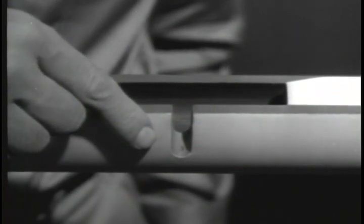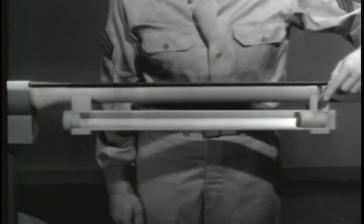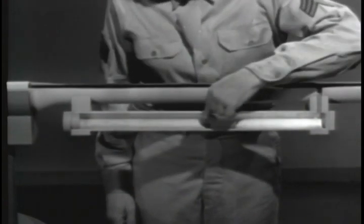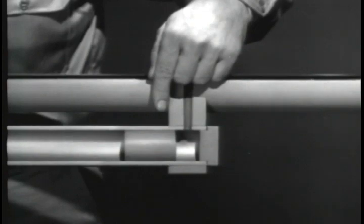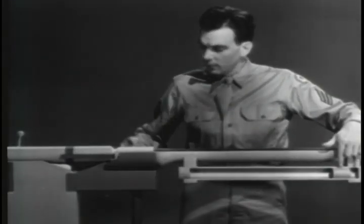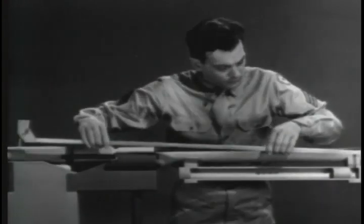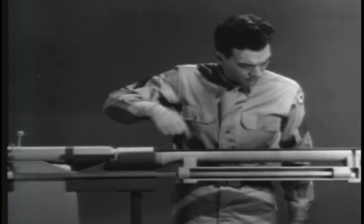Now when the bullet passes the gas port, some of the gas will escape through the port. To make use of this gas, we'll direct it into a gas cylinder. Inside the gas cylinder there is a piston which can move back and forth. When the gas from the explosion escapes through the gas port, it strikes this piston and drives it to the rear.